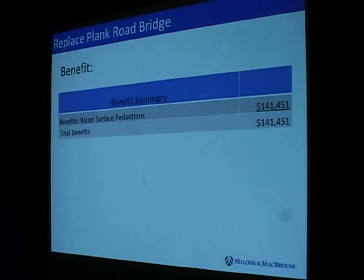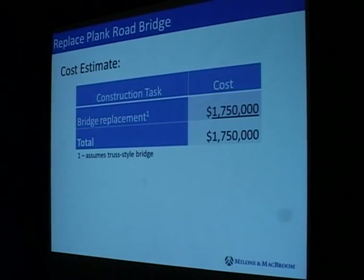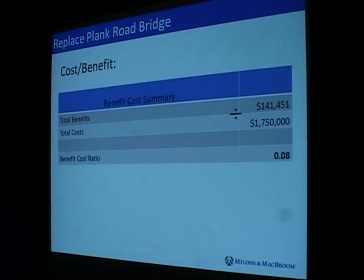For the replacement of the Plank Road Bridge, benefits are fairly minimal because it didn't affect that many homes. Assuming a truss-style bridge larger than the existing one, this is our cost estimate, and it's a fairly low benefit-cost ratio. But as I said earlier, when that bridge needs to be replaced, due to this analysis we know that it's undersized and causing some flooding.